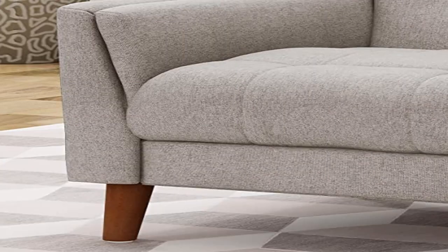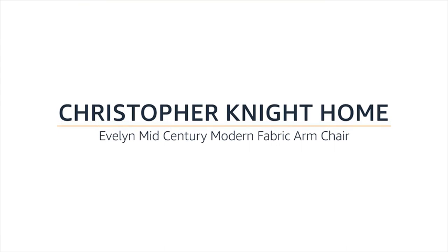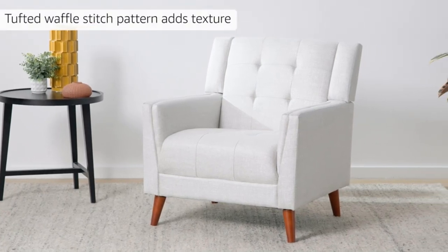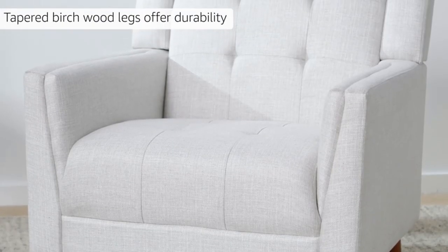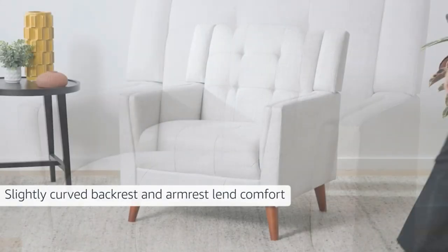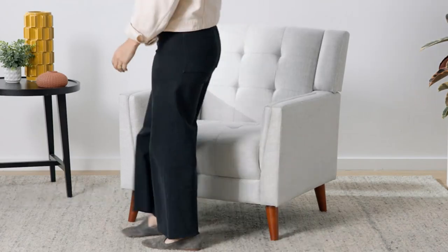Product 4: Christopher Knight Home Evelyn Mid-Century Modern Fabric Armchair. Mid-century modern, blending together iconic splayed legs with beautifully tufted upholstery, our club chair offers a mid-century look to your lounge space. With its clean lines and understated look, this chair uses new materials to re-imagine a traditional design.